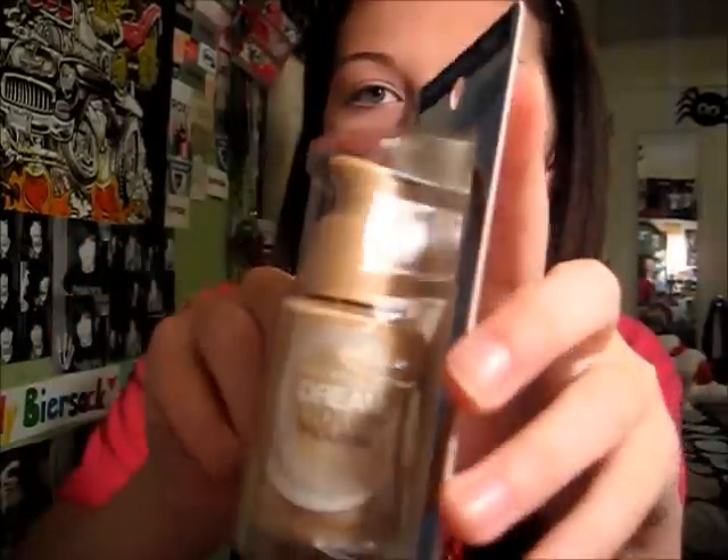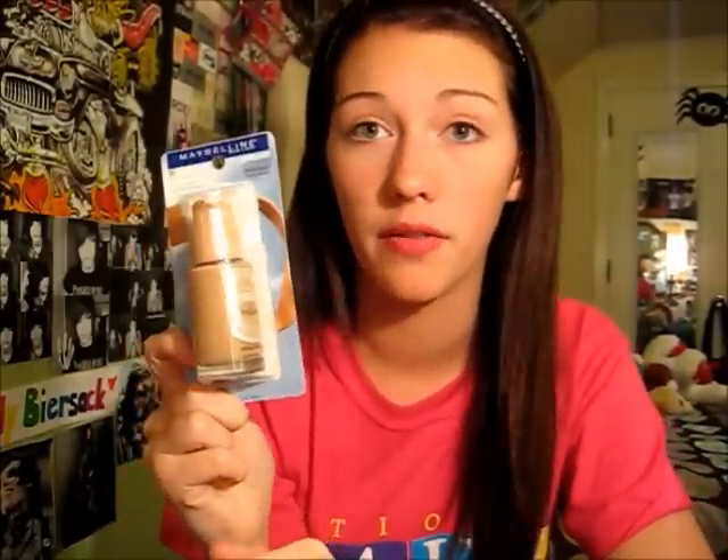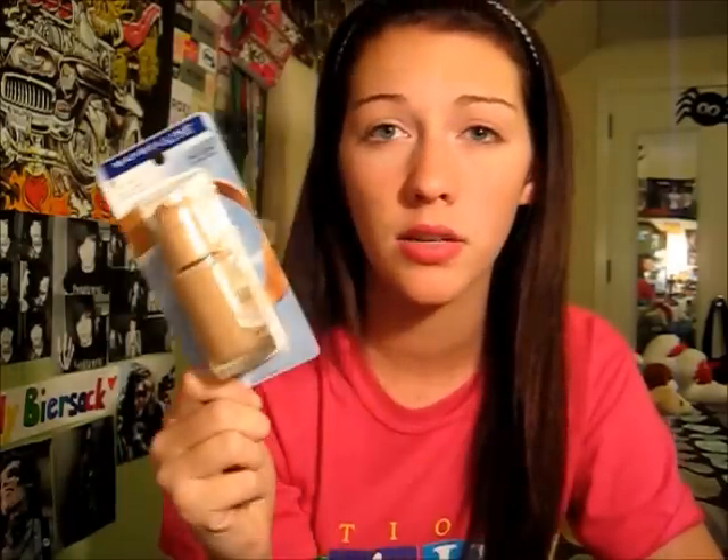Then I just picked up another Maybelline Dream Liquid Mousse Foundation because my old one's pump broke and it was running out anyway. I'm in the color 20 Classic Ivory. I love this foundation because it's very lightweight but gives really good coverage — it says airbrush finish. This was $8. That's everything I purchased in my haul. Thank you so much for watching, and pretty soon I'm going to put up a curly hair tutorial, so look out for that. Talk to you guys later, bye!